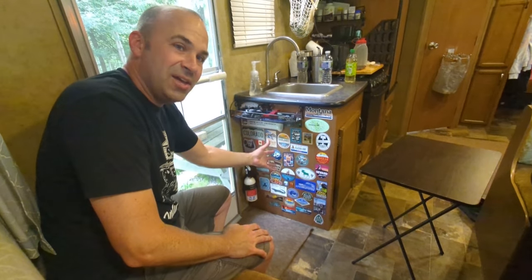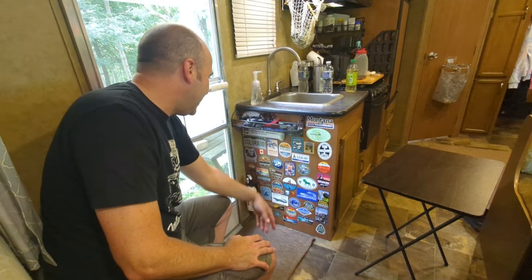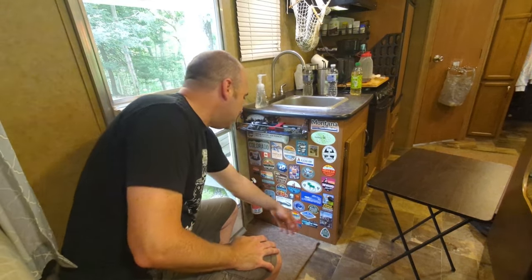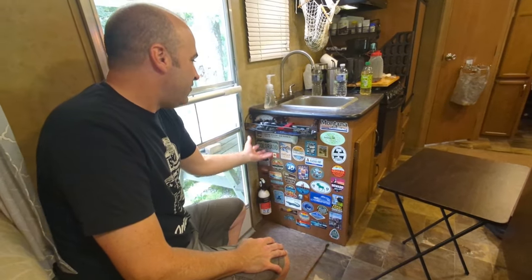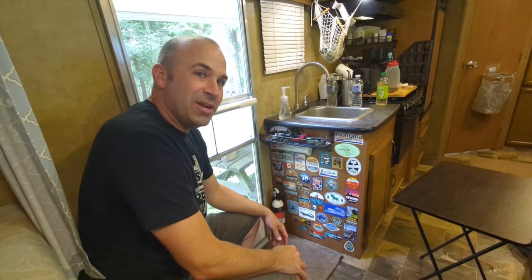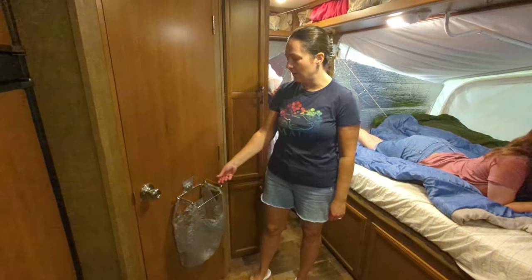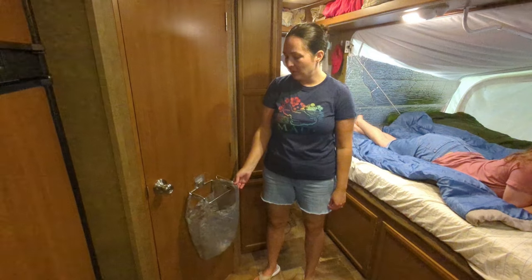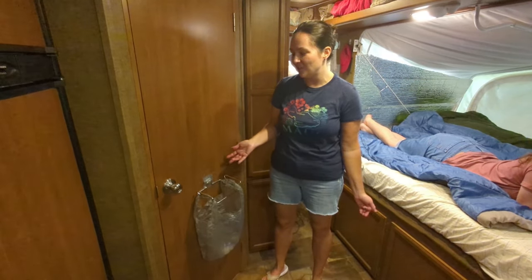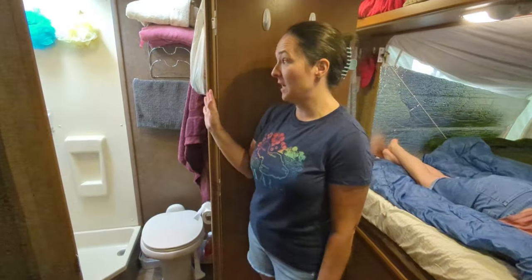Behind where the snack tray hangs is our sticker collection of all the places we've traveled with this camper — Alaska, Colorado, Florida, Michigan, Minnesota. It's bright, colorful, and fun to reminisce about. For trash we found a bag holder on Amazon that attaches to the door and uses a grocery bag — not the prettiest but it works.